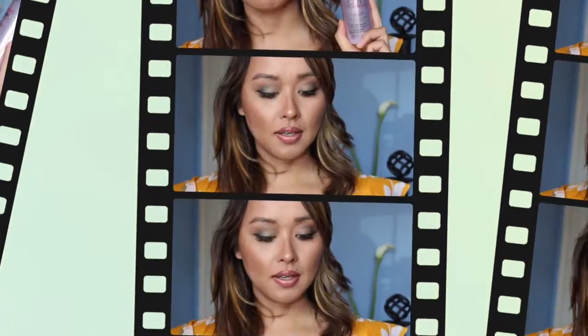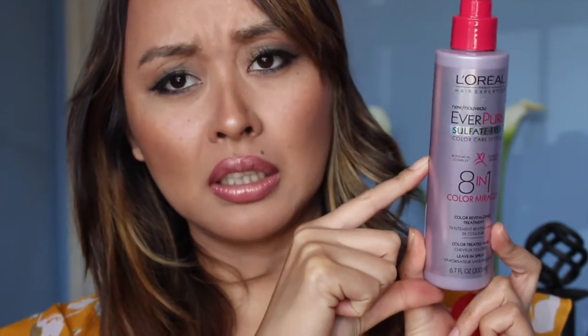The L'Oreal EverPure Sulfate-Free Color Hair System — it's an 8-in-1 Color Miracle, a color revitalizing leave-in spray. I actually saw this as a salon L'Oreal product in a small bottle for $24.50, so the Target version is amazing for a bargain but same quality. I sprayed it in my hair — it smells like Kool-Aid! It's made with natural botanicals, 100% vegan, and no parabens.